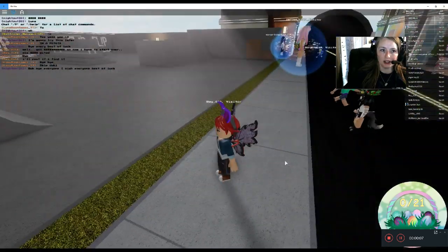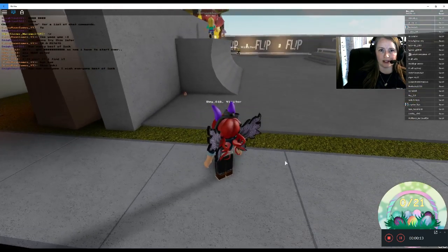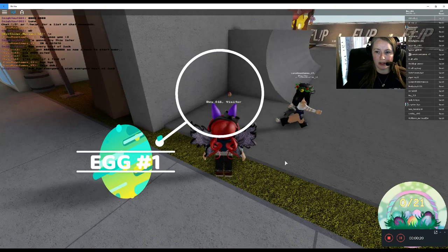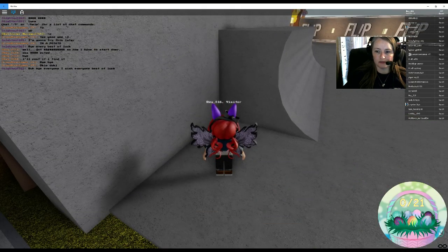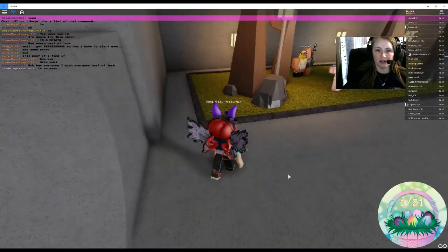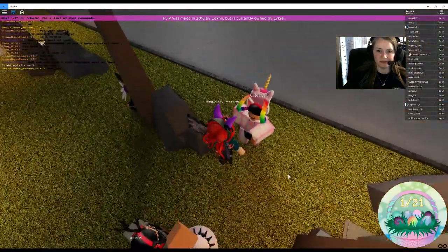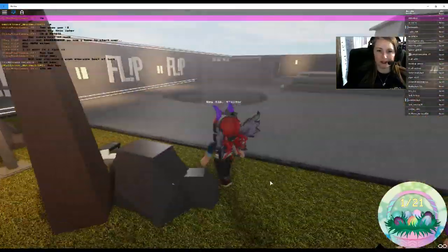We are going to do Flip Home Store because it has been updated. I actually already started this a minute ago but then I got disconnected, so I'm starting over. I'm going to go ahead and grab this egg just because it's right behind me.